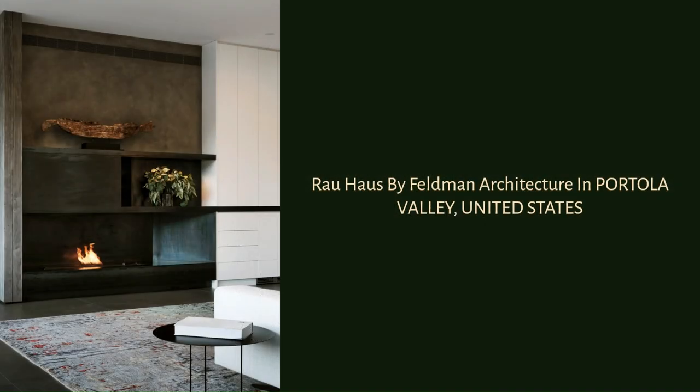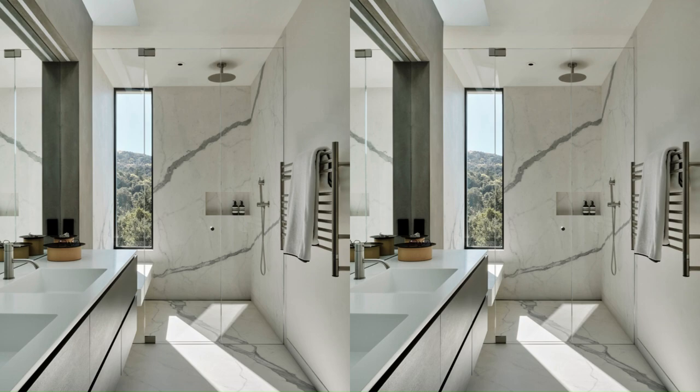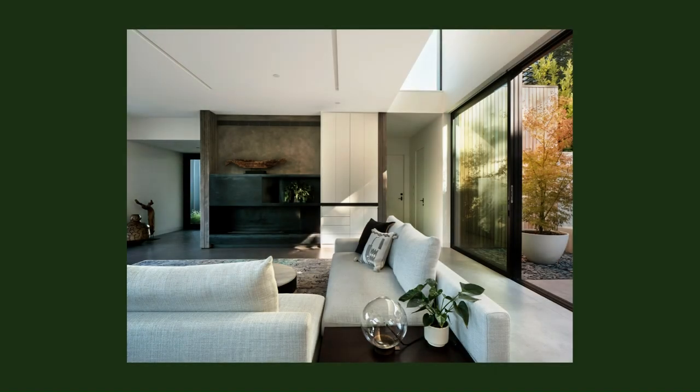It was important for the clients that this roof deck was publicly accessible without compromising the privacy of their bedroom. Low maintenance, durable materials define the material palette — exterior cement clads the second story, and Monterey-Cypress siding, intended to weather over time,